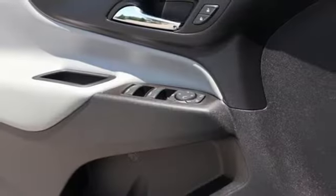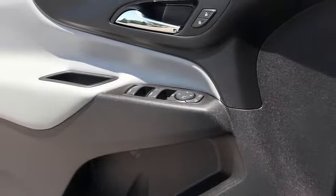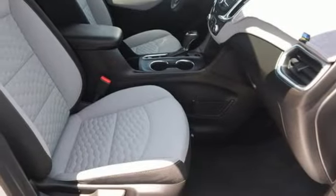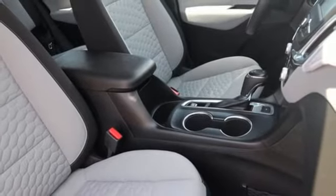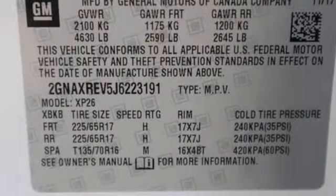Manual telescoping steering column, Wi-Fi hotspot, external memory control, active grille shutters, doors and push button start proximity key, and an intercooled turbo inline four-cylinder engine.